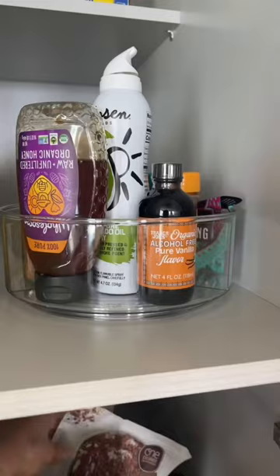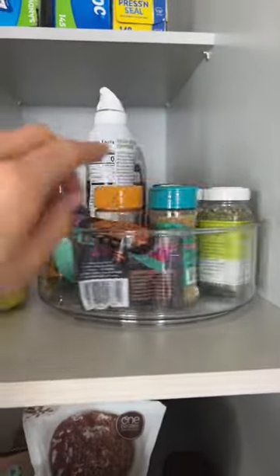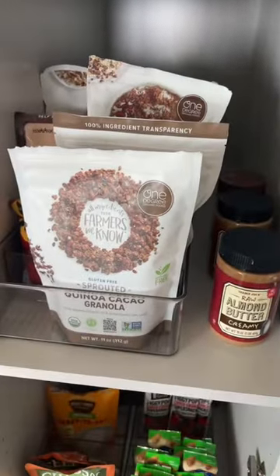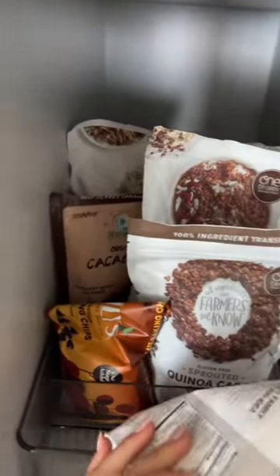I've got this cute little Lazy Susan thing I got from the Container Store, and I've just got spices and whatnot in here. I really don't use that many different spices. Coming down here, I've got all of my breakfast essentials — oatmeal, some granola, some Lily's chocolate chips, cacao nibs, all the things.